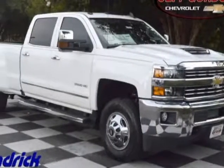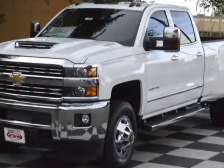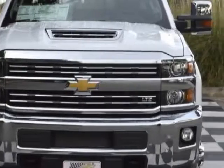Look at this new 2018 Chevrolet Silverado 3500 HD. For your protection, this vehicle has a full factory warranty and has a 6-speed automatic transmission.